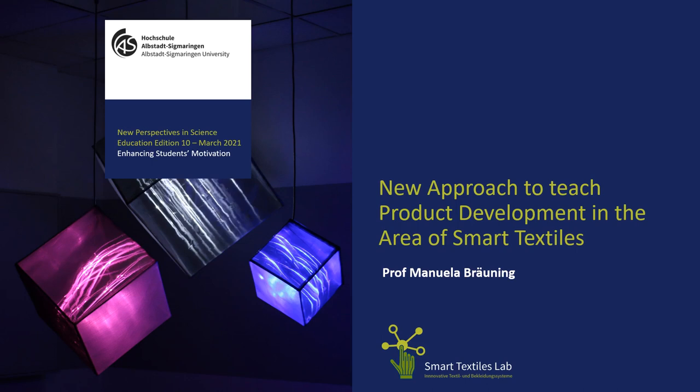I warmly welcome all of you to my talk about new approaches to teach product development in the area of smart textiles. My name is Manuela Breuning. I'm a professor at Albstadt-Sigmaringen University and I'm leading the smart textiles lab.